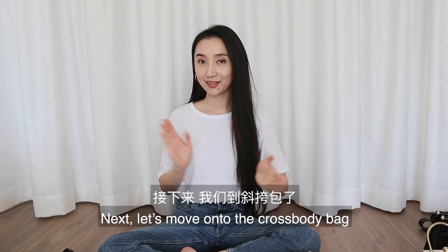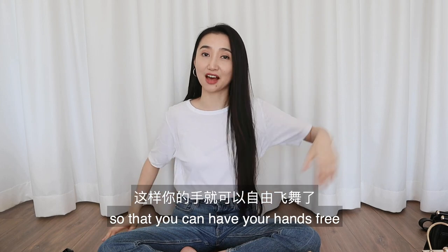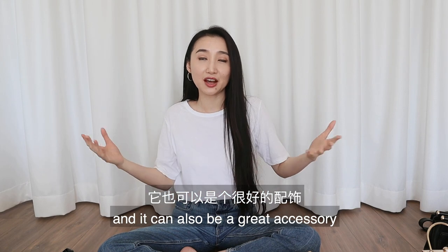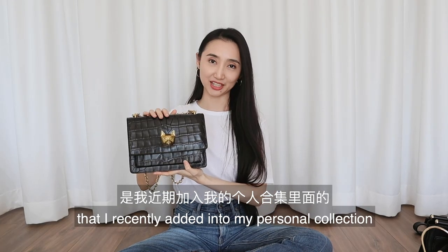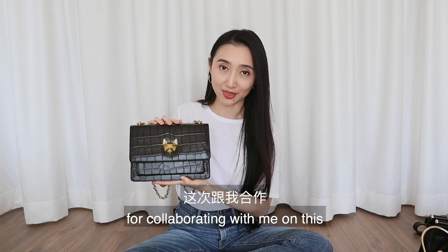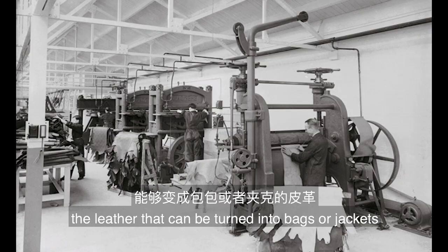Next, the crossbody bag. It's generally a bit smaller than your everyday bag and you can wear it across your body so you have your hands free — perfect for shopping or going out with friends. It can also be a great accessory, so I'd usually go for something a bit more unique. The crossbody bag I recently added to my collection is the Bastet bag from Grotto, and I want to give a special thank you to Grotto for collaborating with me on this.